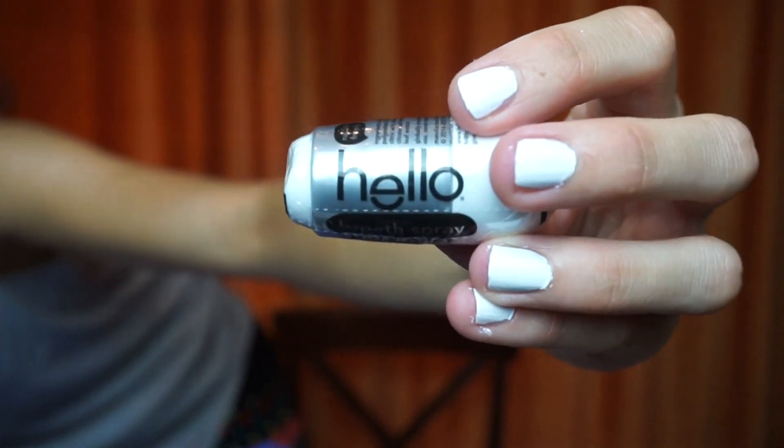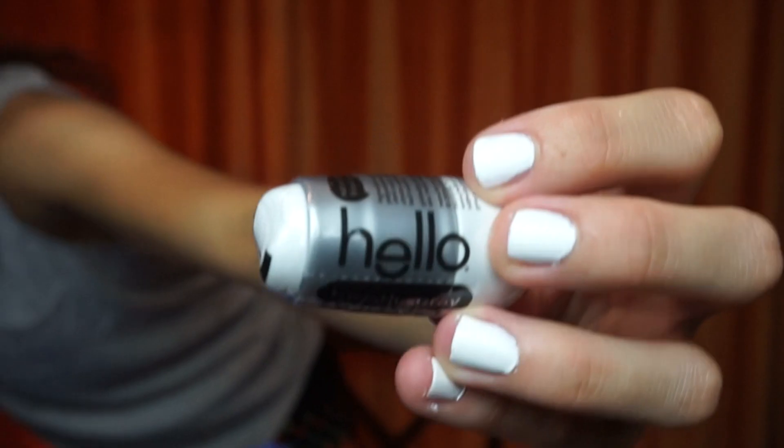I love Hello toothpaste — everyone knows that. I've done the most reviews on their products. This is one of their breath sprays — it's silver. I have the blue one and the lime green one, but I've never tried this one. I love their breath sprays. They're just as bomb as the bath bomb.